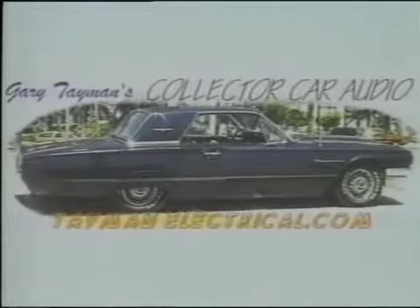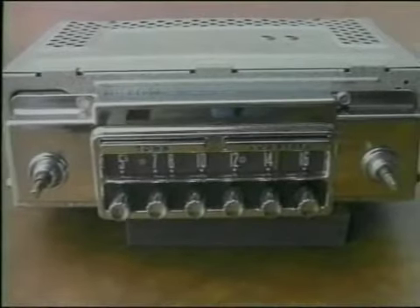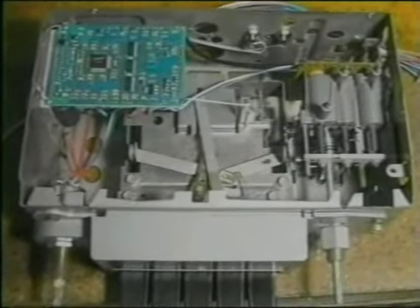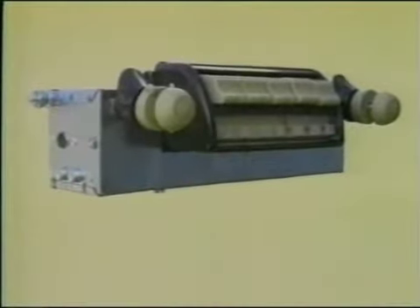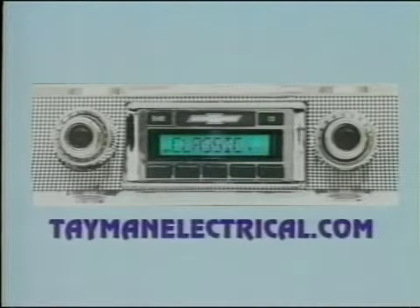Give your classic ride the sound system it deserves. I'm Gary Taman. We can put new sound in your car while keeping its classic appearance. Upgrade your existing radio for AM-FM stereo with incredible sound. Reproduction radios, new stereos starting under $150. MP3 or satellite, no problem. We also have speakers that sound great without cutting that classic interior. Give us a call at 941-371-8924 or see us on the web at TamanElectrical.com.